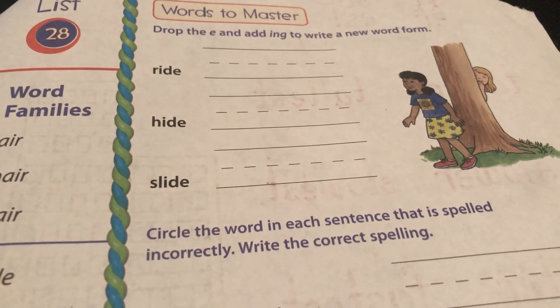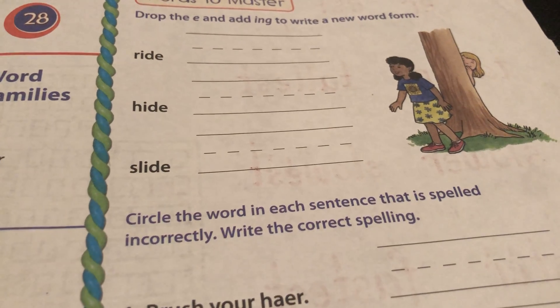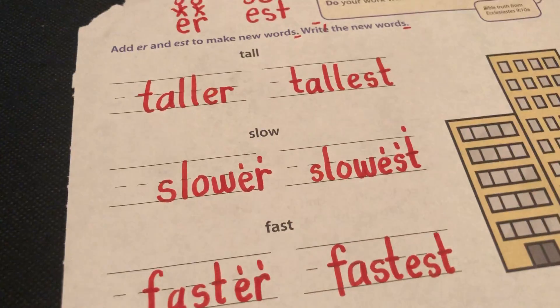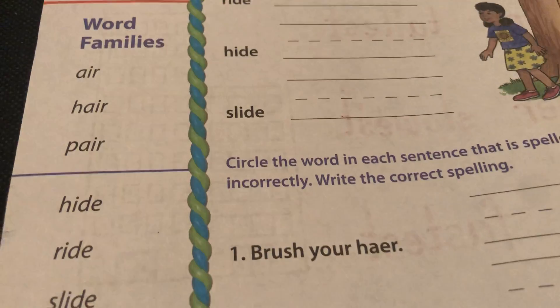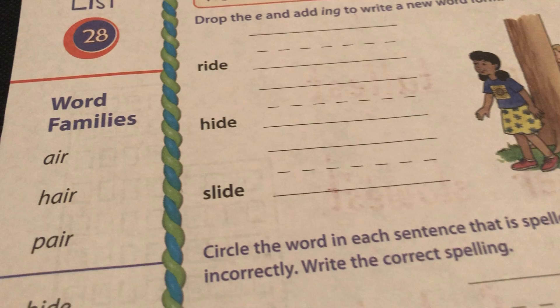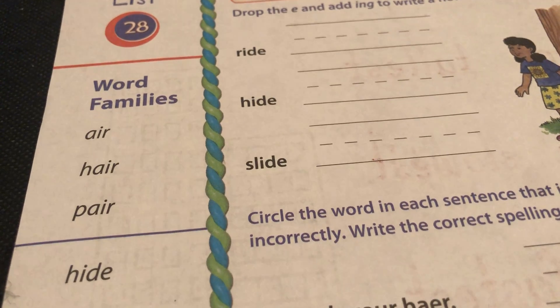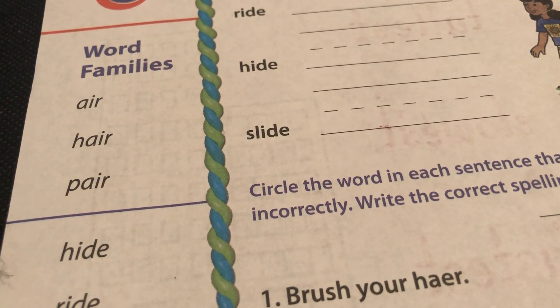Happy Monday, boys and girls. I hope you still have this paper from before we had our Easter break. It looks like this on the other side. Remember that? Okay, so this is today's and it is List 28. We will have a more fun video tomorrow, but for today we just need to do these together.